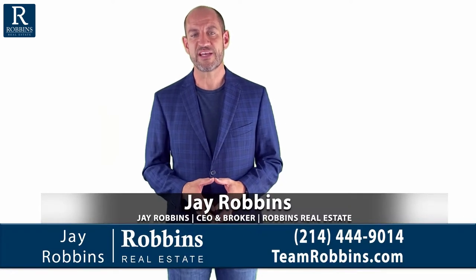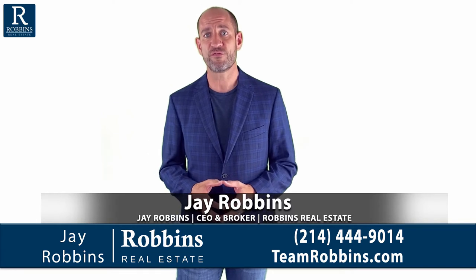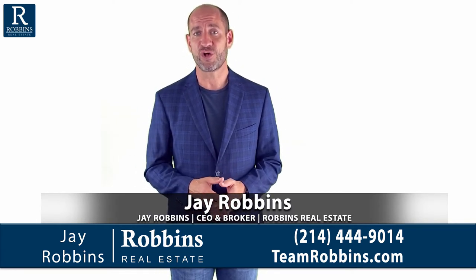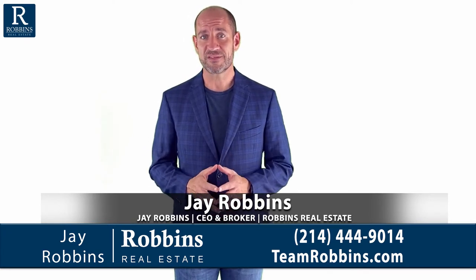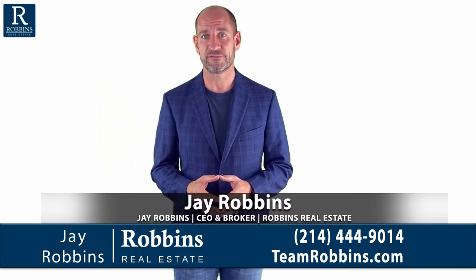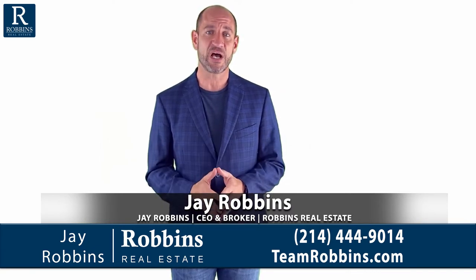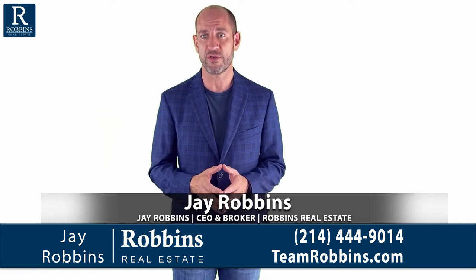Hi, I'm Jay Robbins at Robbins Real Estate Group. Thanks for watching our video series about the one-to-four family residential contract. This is video 13. I could have called it video 12A because sometimes you're buying or selling a condo and you can't use the one-to-four family residential contract for a condo. You can use it for townhomes or single-family homes, but in the condo contract there are a couple of key differences that I want to go over with you here.